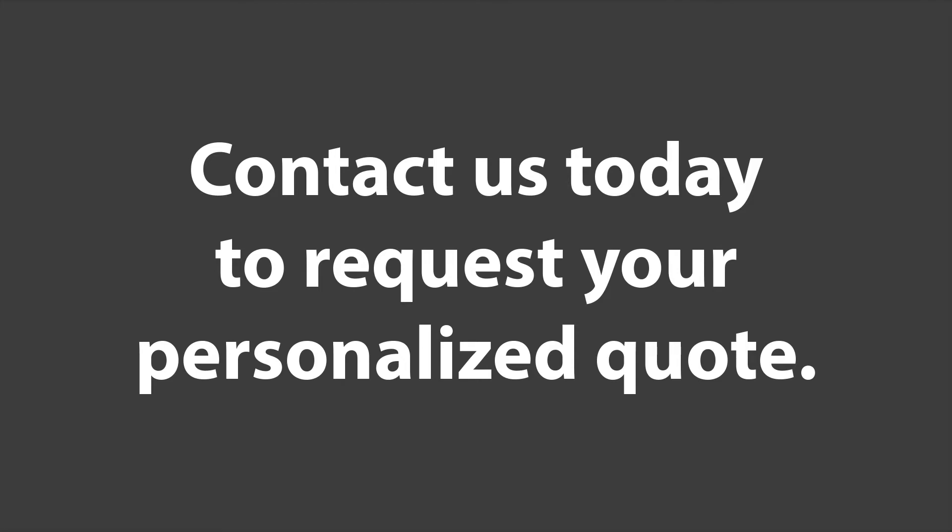Visit our website or call a local sales representative for more details. Take care.